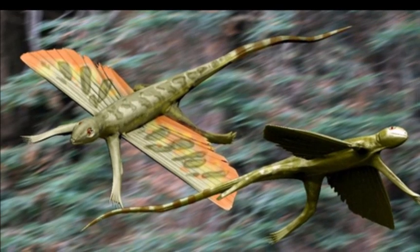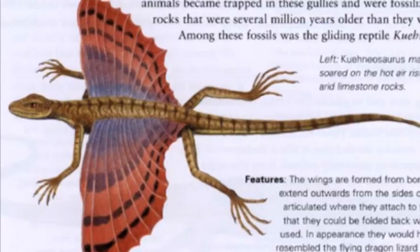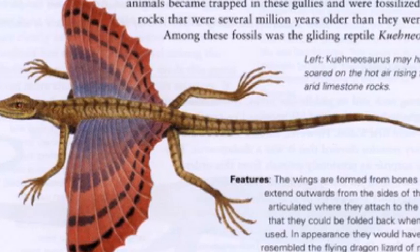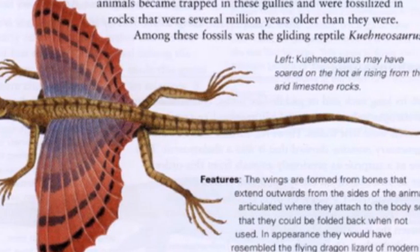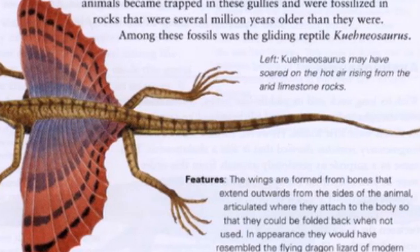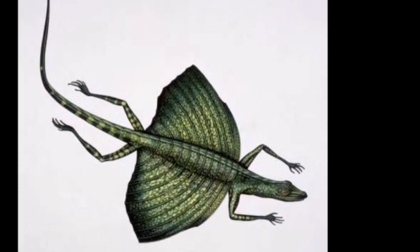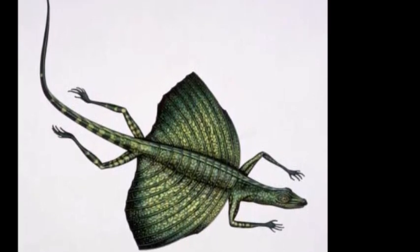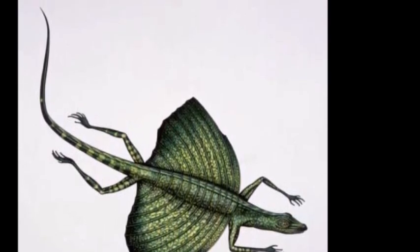This reptile possessed wings that were formed from bones that extended outwards from the sides of the body. They were articulated so that they could be folded back when not in use. Cneosaurus would have resembled the modern-day flying dragon lizard from Malaysia. It is thought by some paleontologists to be closely related to the Lepidosaur family of reptiles, which includes lizards, snakes, and the tuatara from New Zealand.